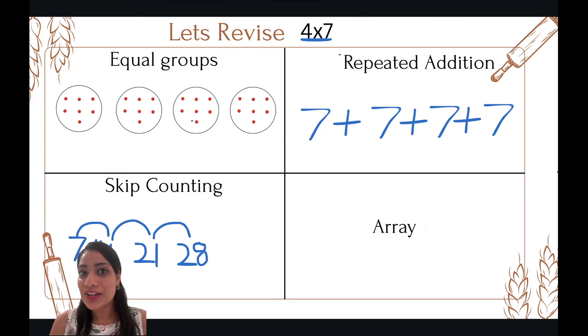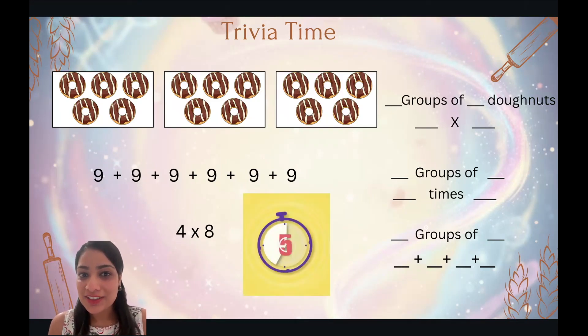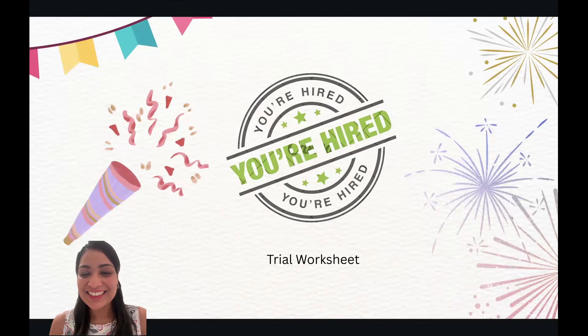There's also another strategy for solving multiplication, and that is using arrays. We are going to learn about it in our next lesson, so definitely subscribe so you are auto-notified. It's trivia time! If you think the time is less, pause and try it. I hope you got all of them correct, and now that you are an expert, you have been hired! Don't forget to try the trial worksheet — I'll link it in the description. Bye-bye, I'll see you soon.